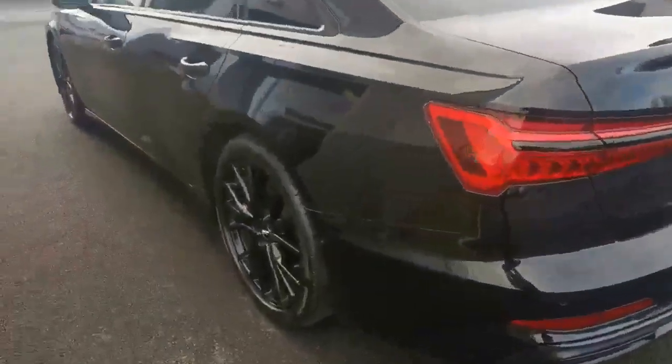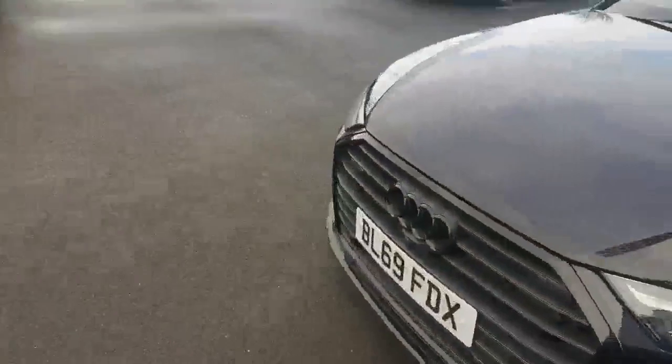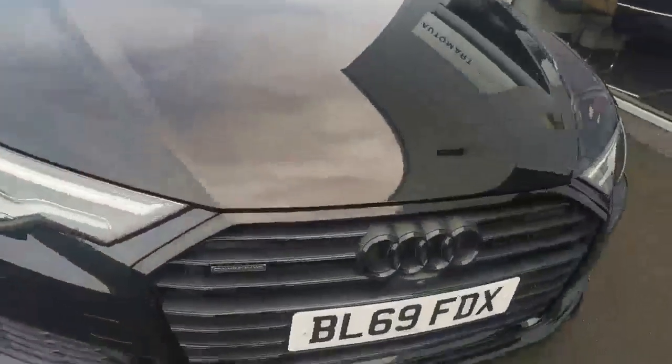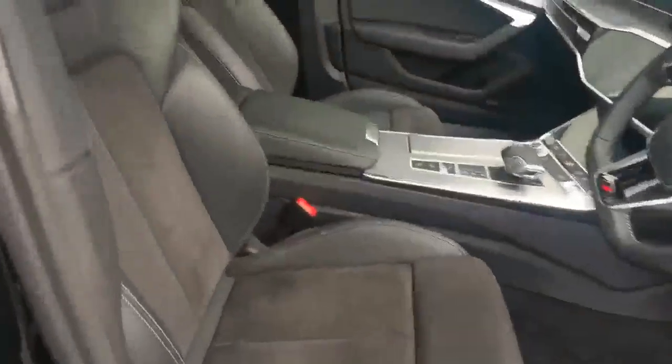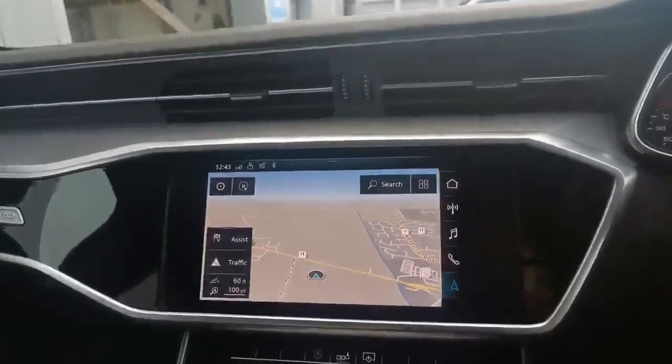Black badges, black wheels, black wing mirrors, black around the mirrors — it's a very, very nice looking car. Black grille. 44,408 miles.